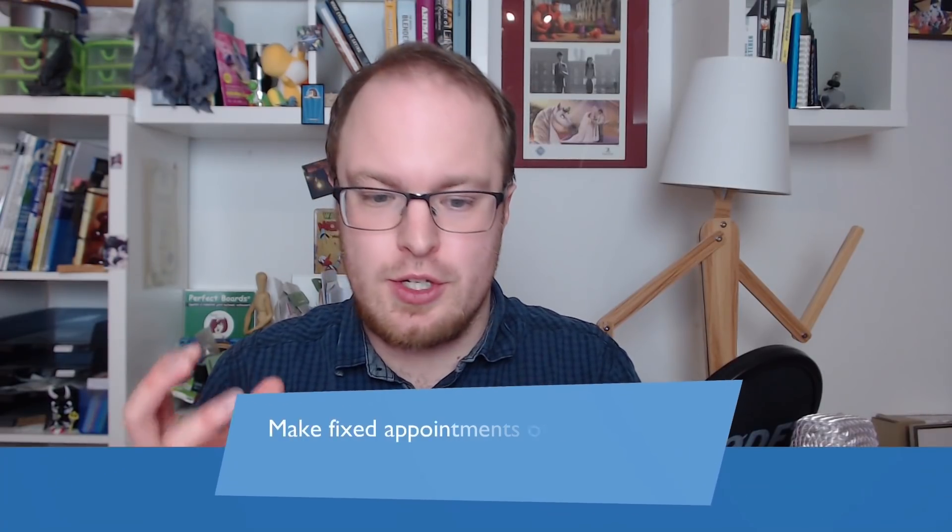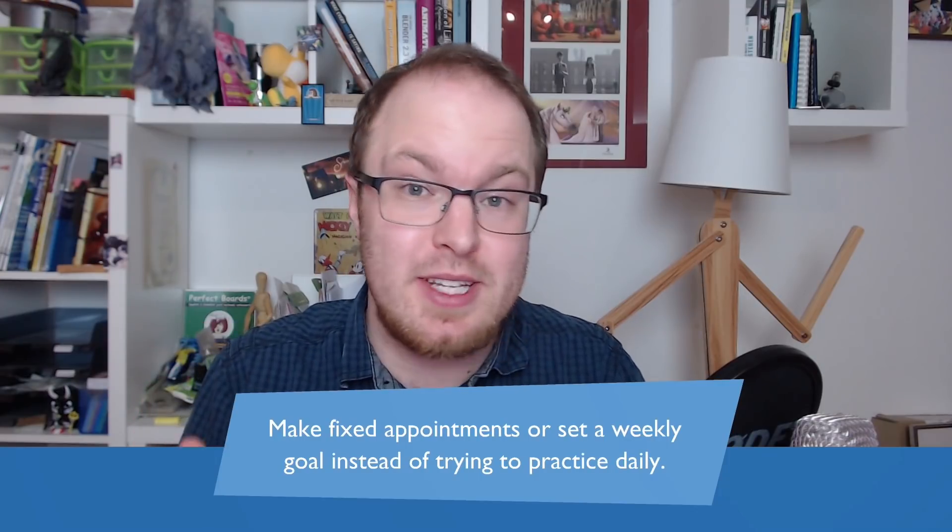If you battle with daily practice like I do, I can really recommend just doing fixed appointments in your calendar. Every week, look at what spots in your calendar you could use for practice. That may not always be on the same day, but you put in an appointment and have it in your calendar, maybe get a notification on your phone — that will make it more likely that you are going to do that practice. Fixed appointments, or maybe a weekly habit, is much easier to do than a daily habit.